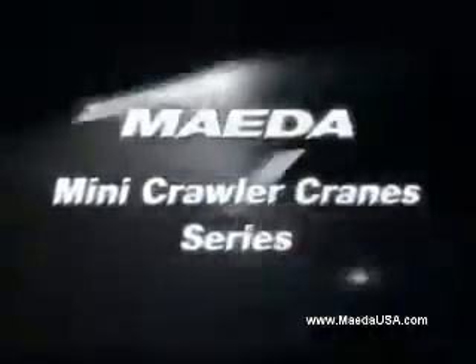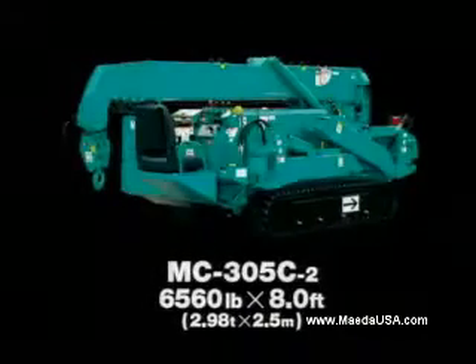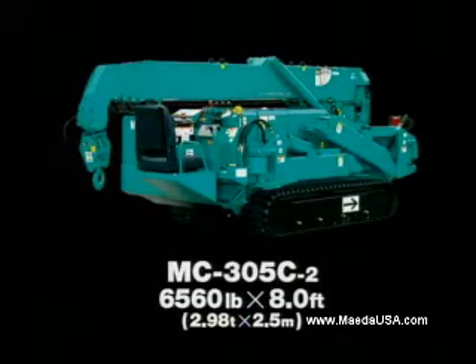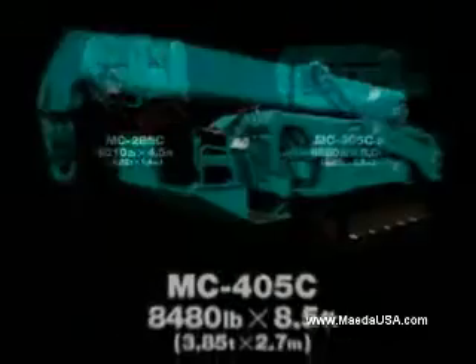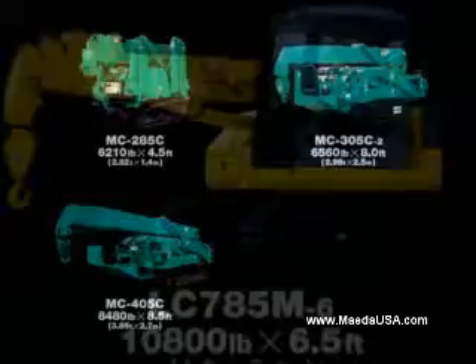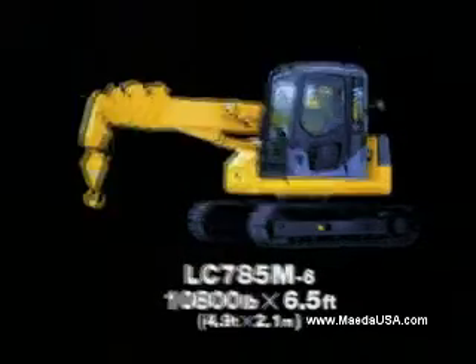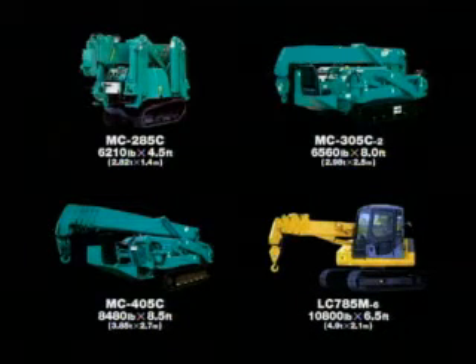Maeda can confidently offer the best range mini crawler crane: MC285C, MC305C2, MC405C2, and MC405C. Choose the best machine for your job.